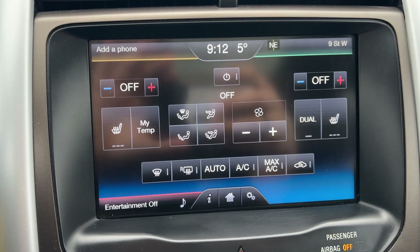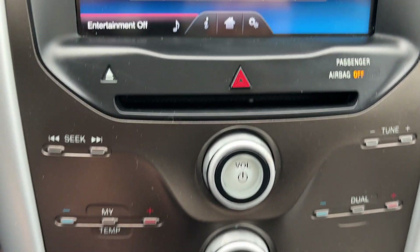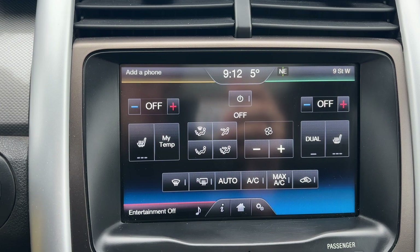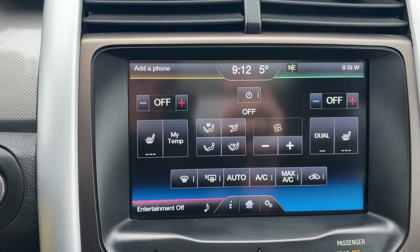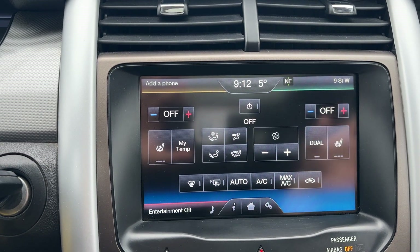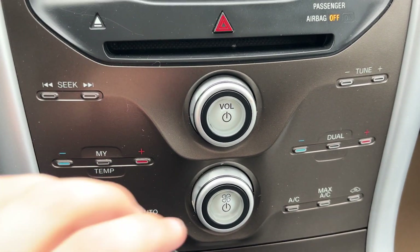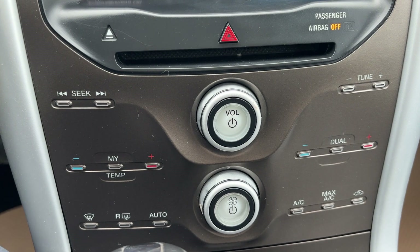There is climate control all here. You can see it's got heated seats in the front, as well as dual zones, so you can have different temperatures on the right and left. Down here you have your controls for volume, fan, and individual temperatures.